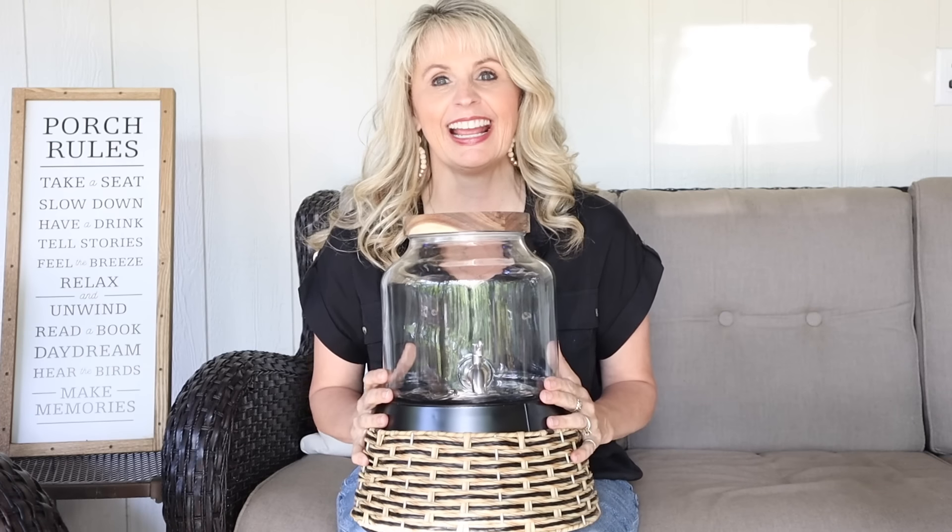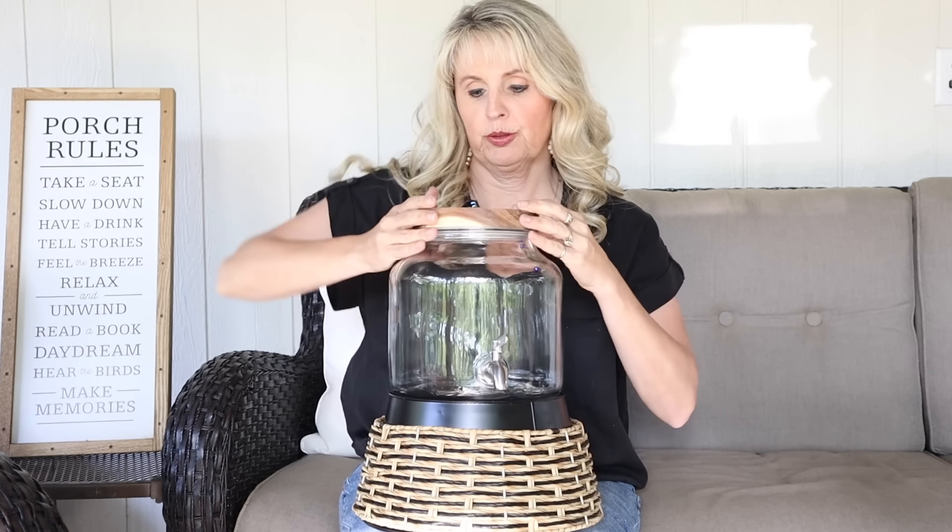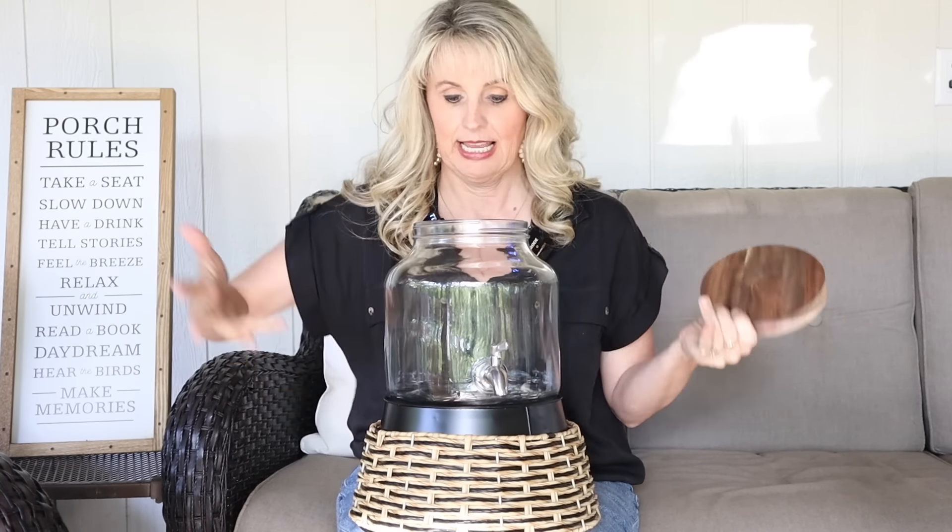A couple more items I'm super excited about that will be versatile for family gatherings and parties. This bowl can be used to serve chips or other items, but flip it over and it makes a great stand. I also got one of the drink carriers — this one is so pretty with the wood top. It's made out of glass, not plastic, and the lid screws on very solidly and feels well made. Just imagine how cute this would be filled with lemonade set on that stand.